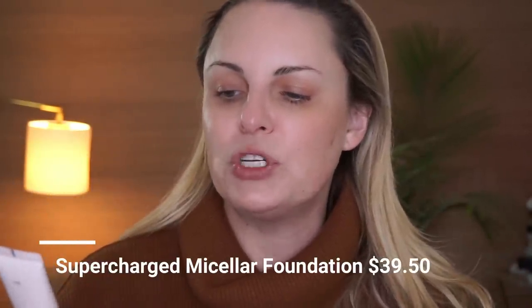Now let's go into the foundation. I'm in color L40, and it is their Changemaker Supercharged Meissler Foundation. The primer is a little hefty in price, but this is also one fluid ounce at $39.50 — not as expensive as others. For me, this is a very weightless, almost tinted-moisturizer type of foundation. They say it's medium coverage and I've worn it a couple of times, but I don't know about that. They say it's a long-wearing foundation with gentle meissler technology that mimics skin texture for a natural, flawless finish. It's for normal, dry, combination, and oily skin.